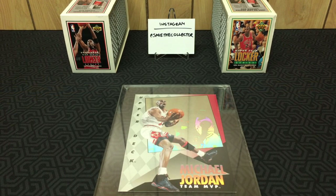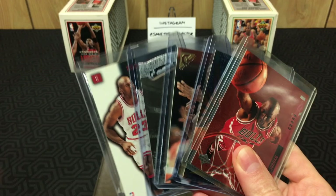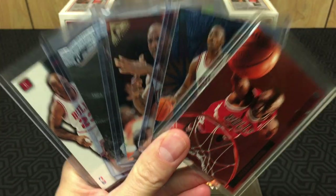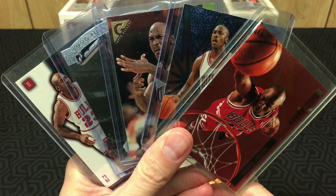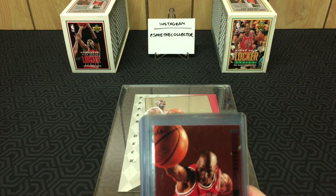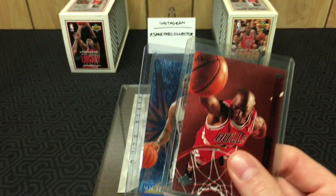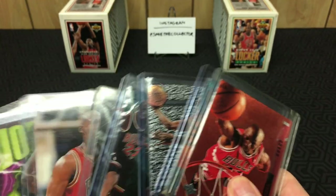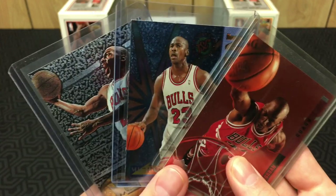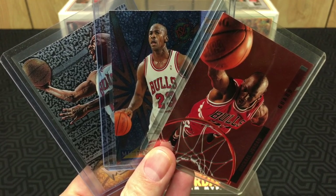The moral of the story is: let everyone you know know that you collect cards and if they ever see cards, have them let you know, because they may say 'I just found a huge Jordan lot, are you interested?' and you get cool stuff like this. Thanks for watching — subscribe, like, comment, let me know what your favorite cards were in this Jordan lot. I would probably say it's 'Behind the Glass,' and then the Metalized Jordan is pretty cool. Hope you guys enjoyed watching and I'll catch you next time for probably a basketball break.